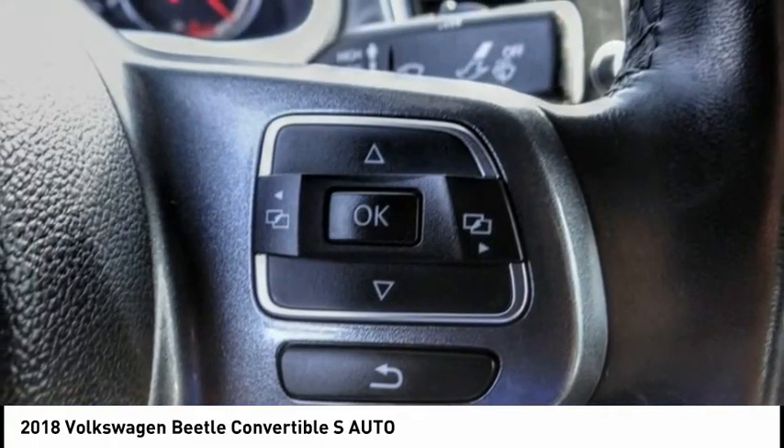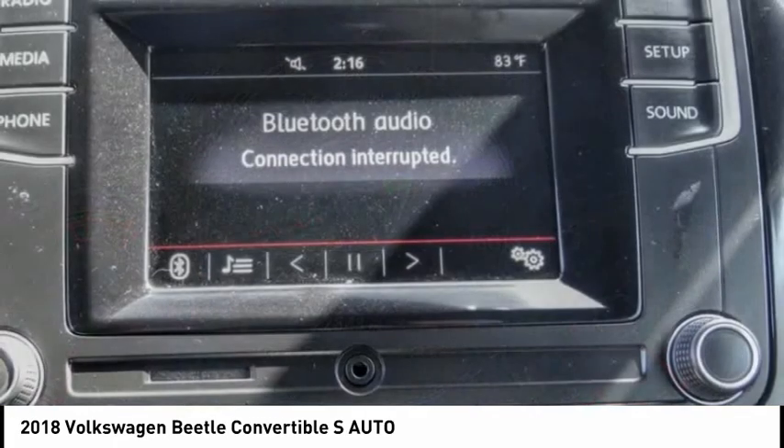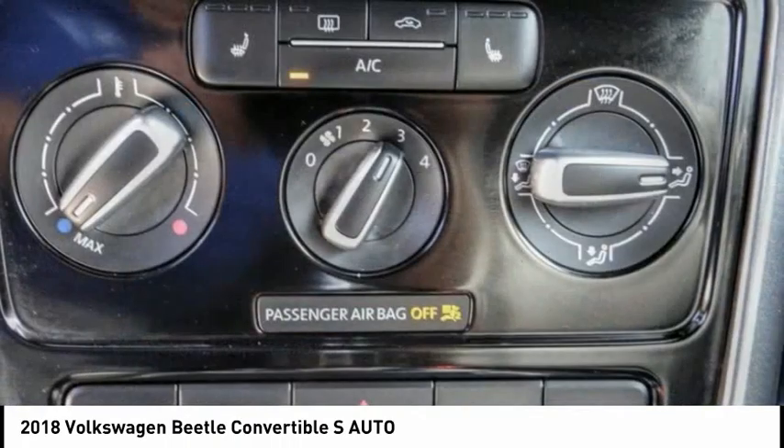The Volkswagen Beetle is among the top 10 best selling nameplates of all time, ranking right up there with the Ford Model T in terms of numbers sold. The design of Volkswagen's Beetle captures the essence of the original bug.